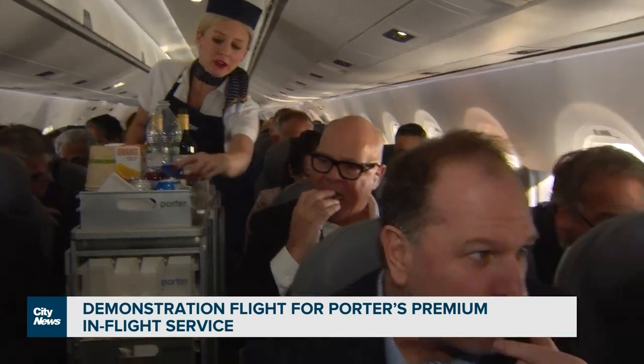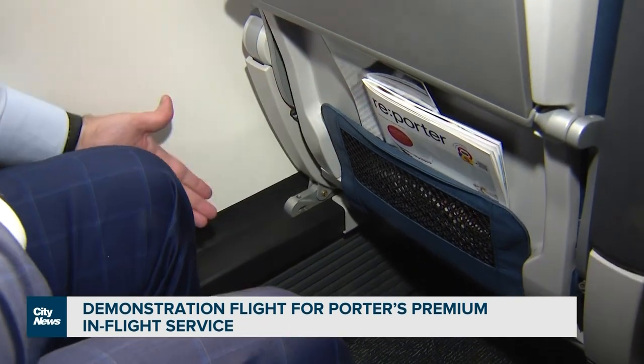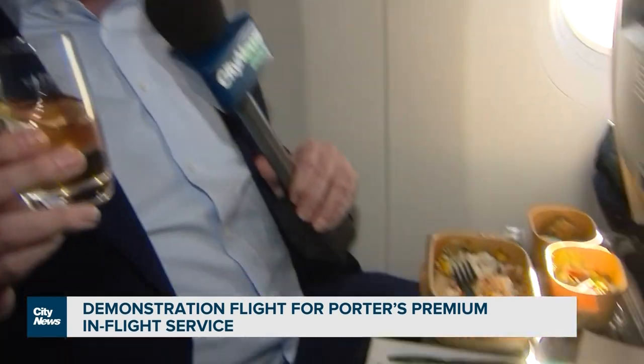There are 132 total seats on the plane. There's no traditional first class, but the first four rows are branded Porter Reserve. That's where I am. It has extra legroom — actually pretty ample. But Porter hopes to differentiate themselves on these jets with service: real glassware and a full meal.